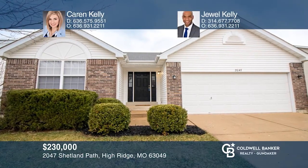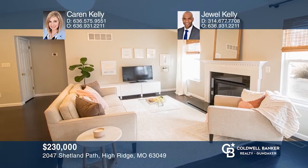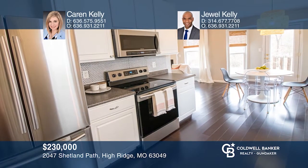This cute home is ready for you. Stay warm cuddled on the couch next to the gas fireplace. The kitchen is nice and bright with white cabinetry, stainless steel appliances, and an updated backsplash. The master bedroom features a walk-in closet and an extended vanity in the bath. The walk-out basement leads to a nice and flat backyard backing to trees. Karen Kelly and Jewel Kelly are ready to show you your new home.